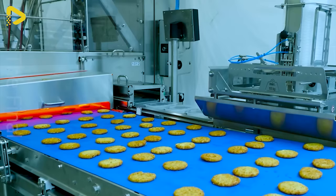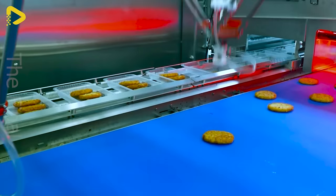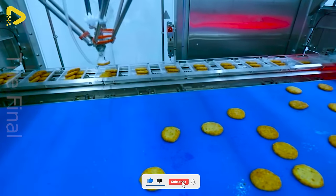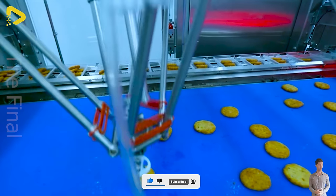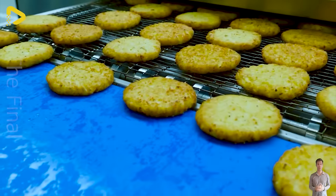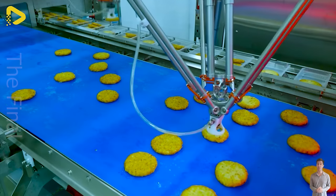The conveyor solution for potato wedges is a symbol of greatness in the food industry. This fully automated system offers the ultimate solution from mixing the dough, shaping the wedges, frying, to packaging, ensuring high productivity and consistent quality.